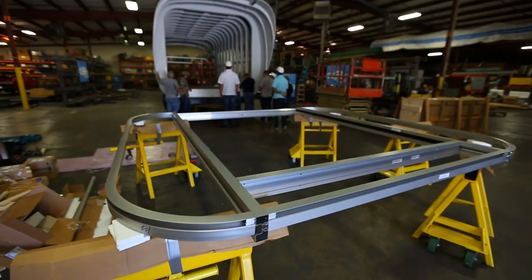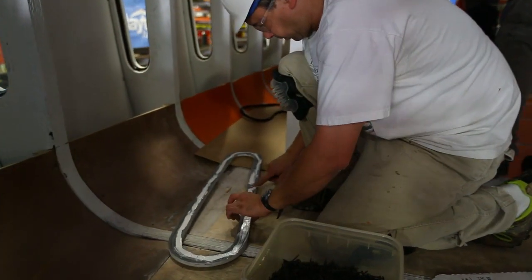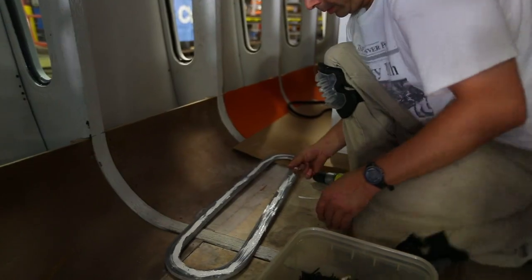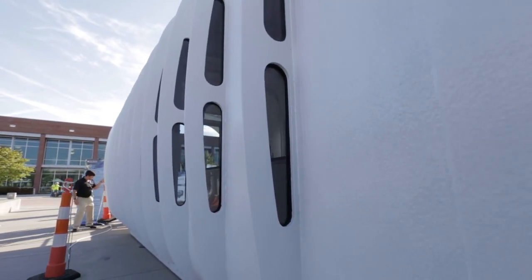By pushing the boundaries of what is possible, the Clayton Home Building Group is able to grow and stay ahead of the curve. The home's sleek structure will be complemented by glass inserts down the side, allowing ample natural light in.